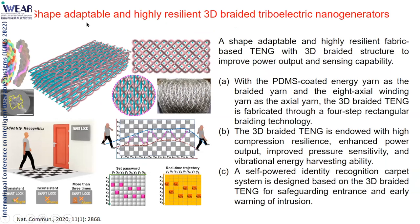Another approach is shape-adaptable and highly resilient fiber structures. You can make fibers into a resilient mode that bounces back automatically. You compress it, creating contact between two fibers, then release it and it bounces back. This allows you to track the motion trajectory of a person across a fabric. It can be placed on walls or floors as a detection system.